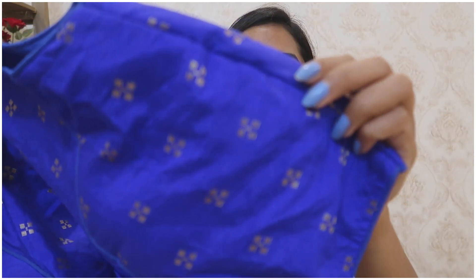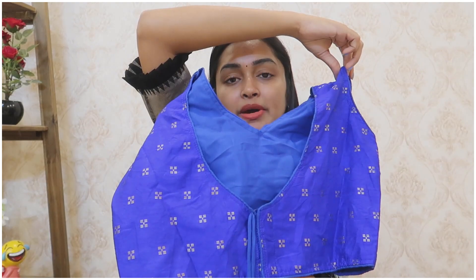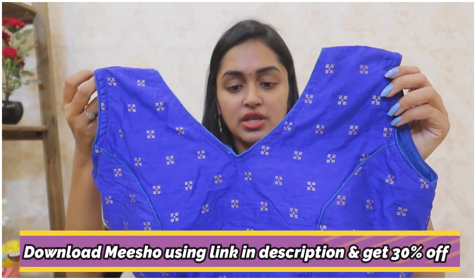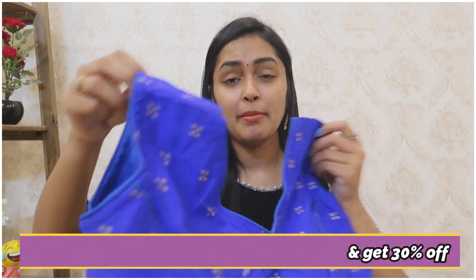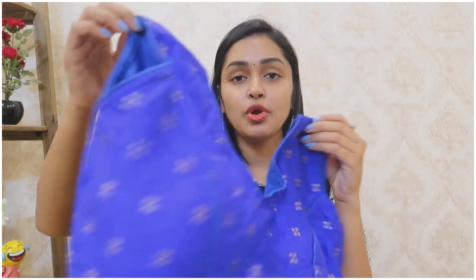It has a lot of gold work — it is not just a print. The back neck is a bit broad, not too broad, but a bit broad. The front V-neck is also a bit broad. The remaining part has a lot of different colors available.